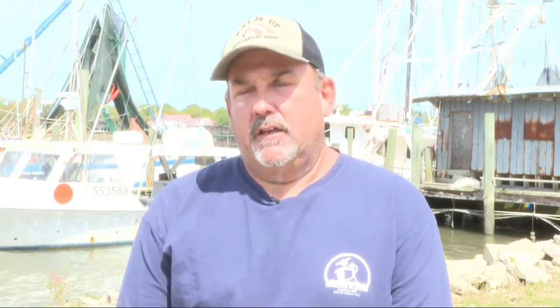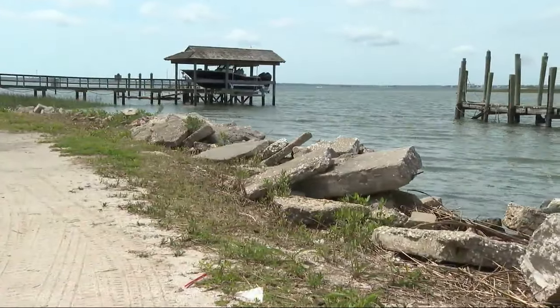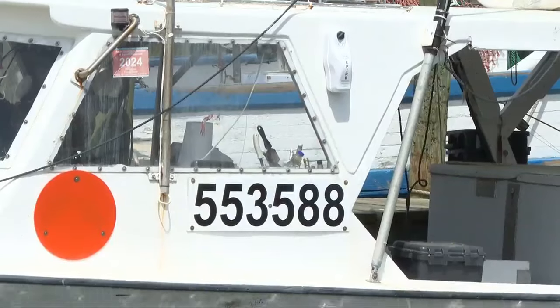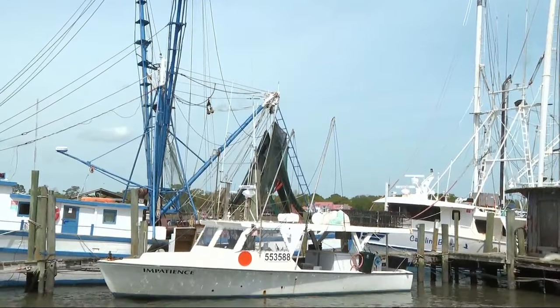It's just like a farm — you want to eat the freshest you can get. And if we go out and catch it right here and you got it in your backyard, you can come down here and buy it from the boat. It's very important that we know we're feeding the community fresh seafood. My family's been doing it for almost 100 years, so it's a big thing to me.